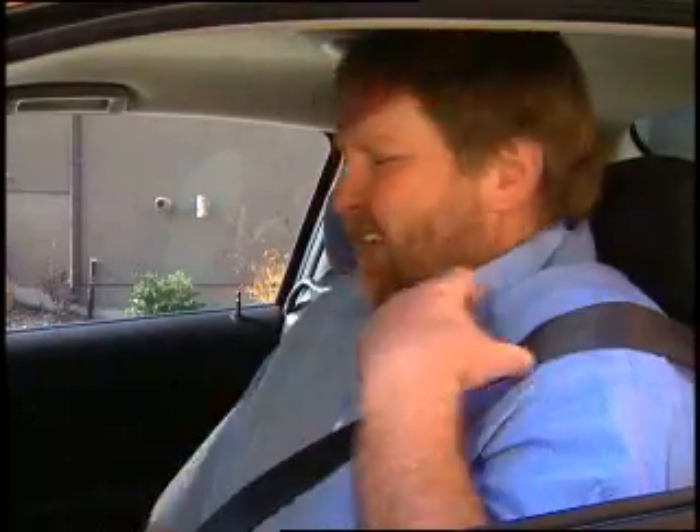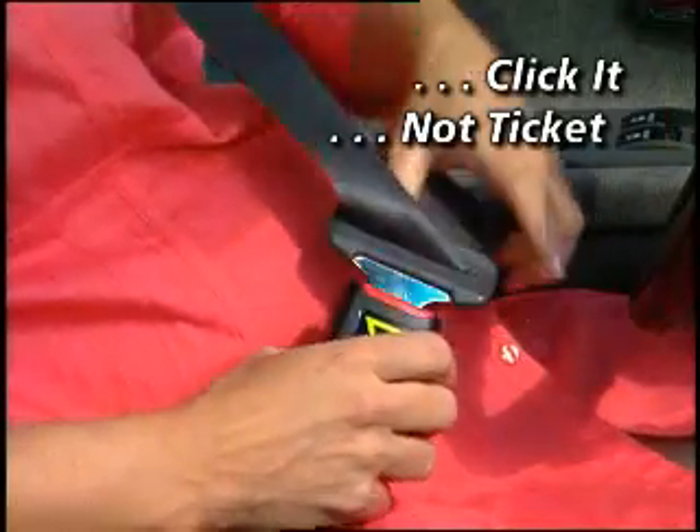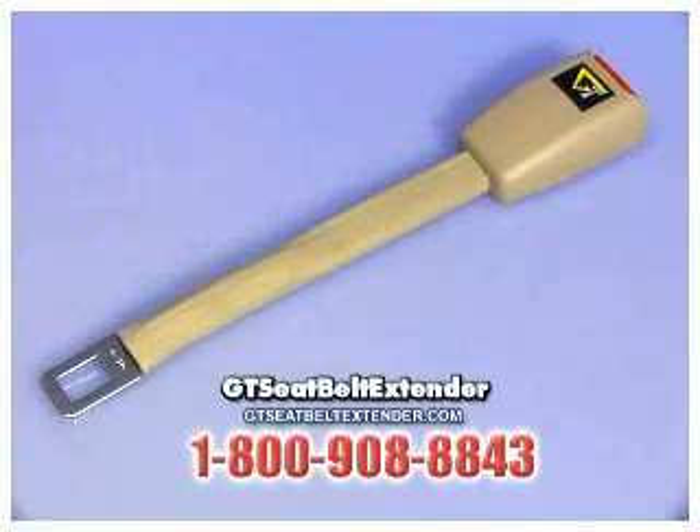Does your seat belt irritate your neck? Do you worry about the excessive pressure on your unborn child? Now there's a simple click-and-go solution: the all-new GT Seat Belt Extender.